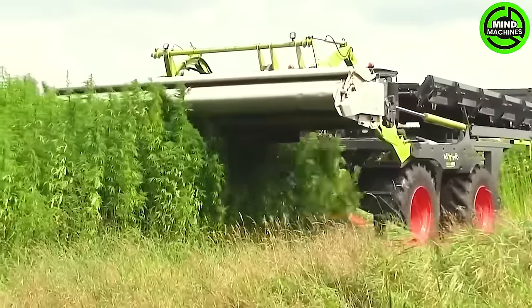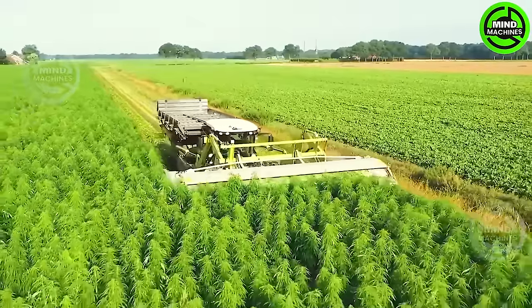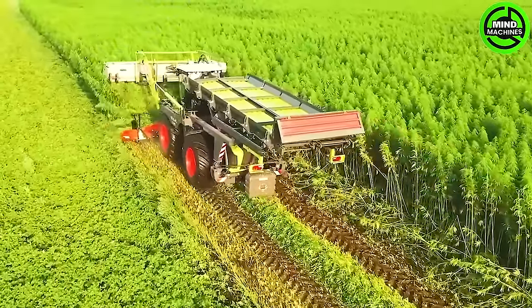Next comes a pulling and redirecting component that guides the plants into the machine. Inside, screens separate the leaves and branches from the hemp-vessel fibers, which are then gathered and bundled.